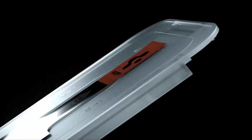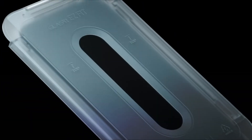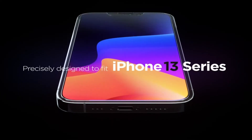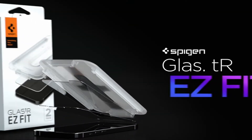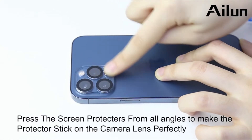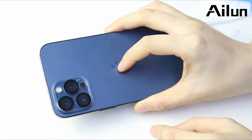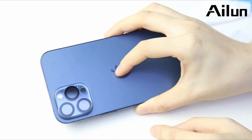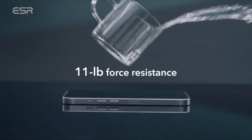With Apple's announcement of the iPhone 13 Pro Max, it's certain to be one of the greatest iPhones available. After all, you're receiving a spanking new Super Retina XDR display with ProMotion, which allows it to refresh at a rate of up to 120Hz, which is rather impressive. You're going to want to safeguard that screen, so here are the finest screen protectors for the iPhone 13 Pro Max that we've found so far.